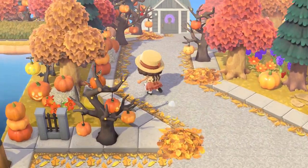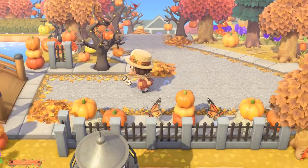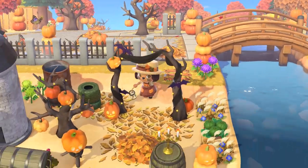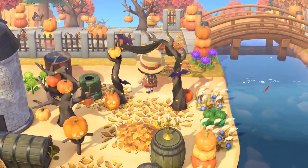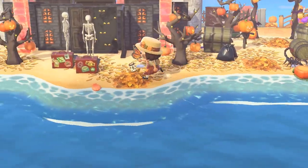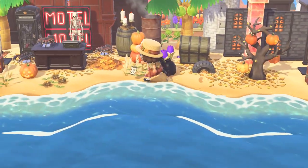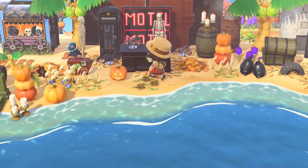I want to see this island at night. I feel like they should have their dream address set in the daytime for a couple days and then change it to nighttime so we can see all the pumpkins at night. Here's like a little haunted house - wait, is it a motel? Yes, it is a motel. Spooky motel.